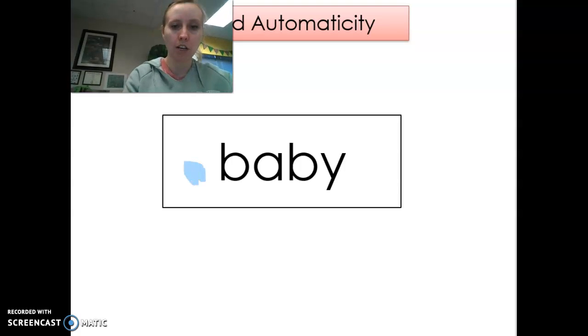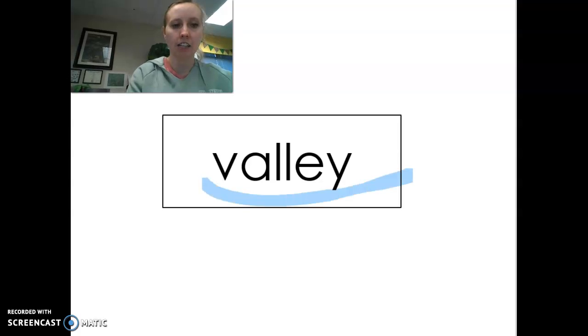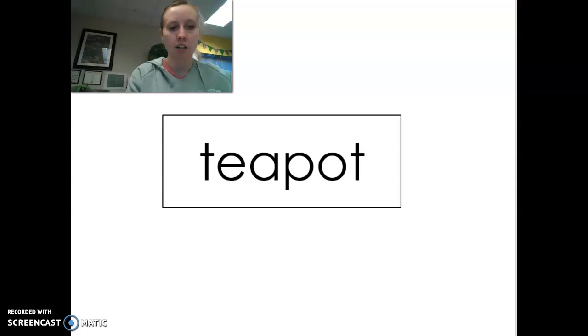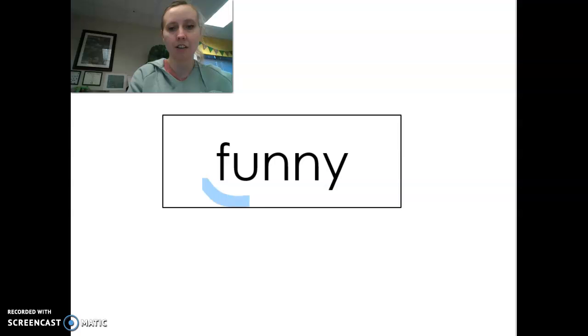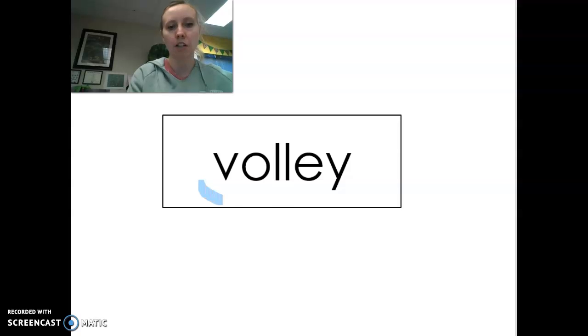Three, two, one — baby. Three, two, one — city. Three, two, one — valley. Three, two, one — bathtub. Three, two, one — teapot. Three, two, one — funny. Three, two, one — key. Three, two, one — volley.